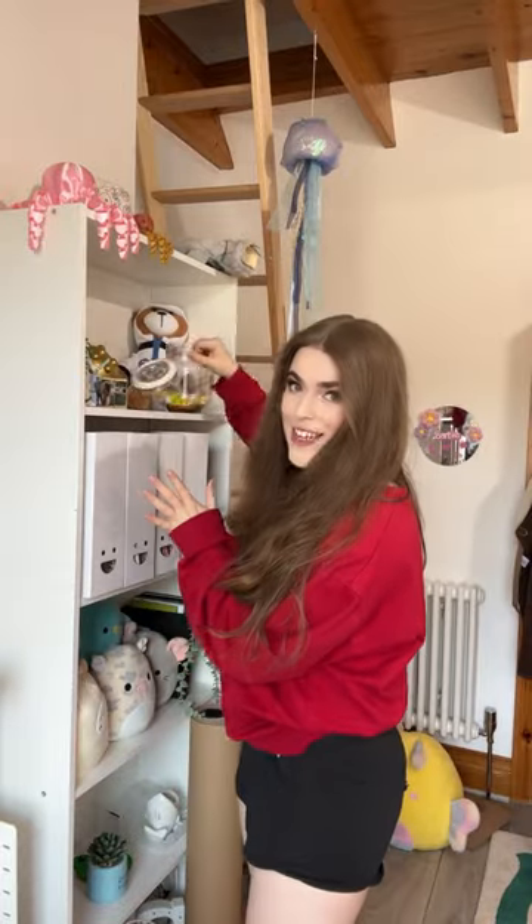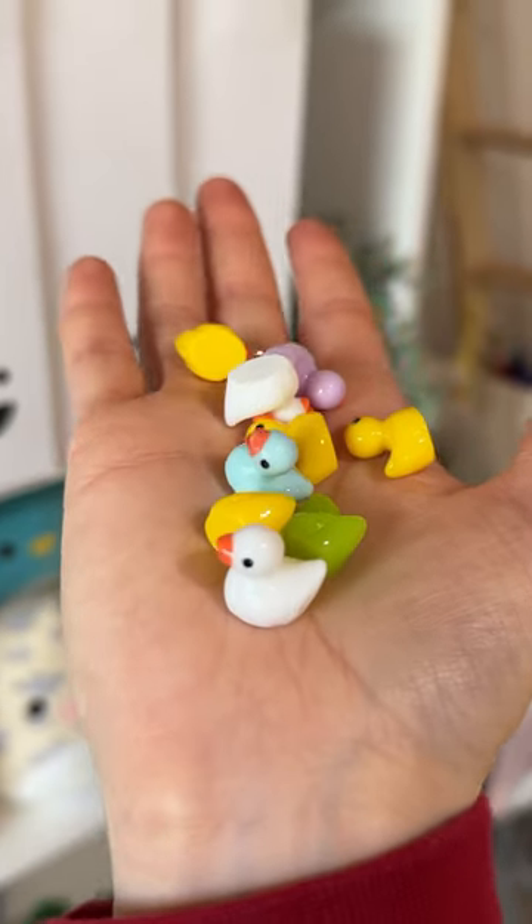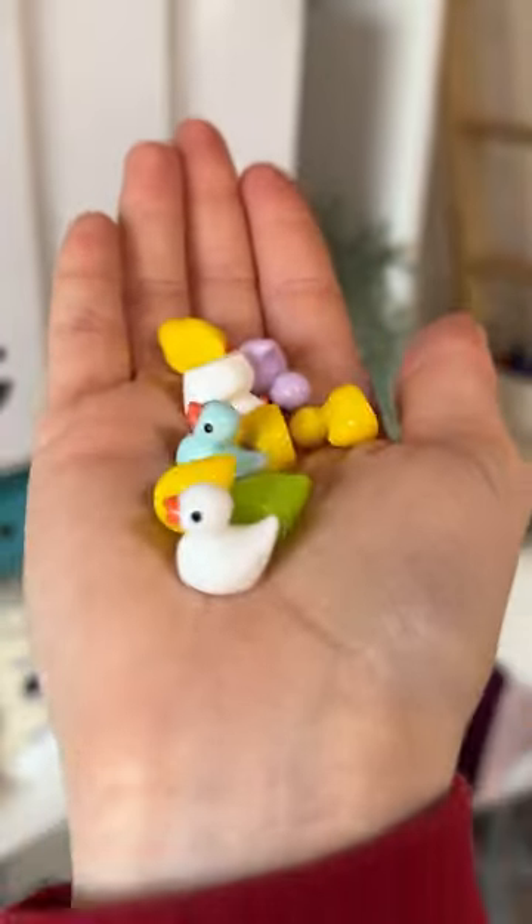I bought a bunch of tiny ducks. I basically saw someone hiding these around their house for their flatmate or partner, and I was like, this is so cute. I could have bought just one color but I ended up buying the multi-color pack. Oh my gosh, these might be one of the cutest things I've ever bought. I wanted to give you guys a close-up because they're just so cute.